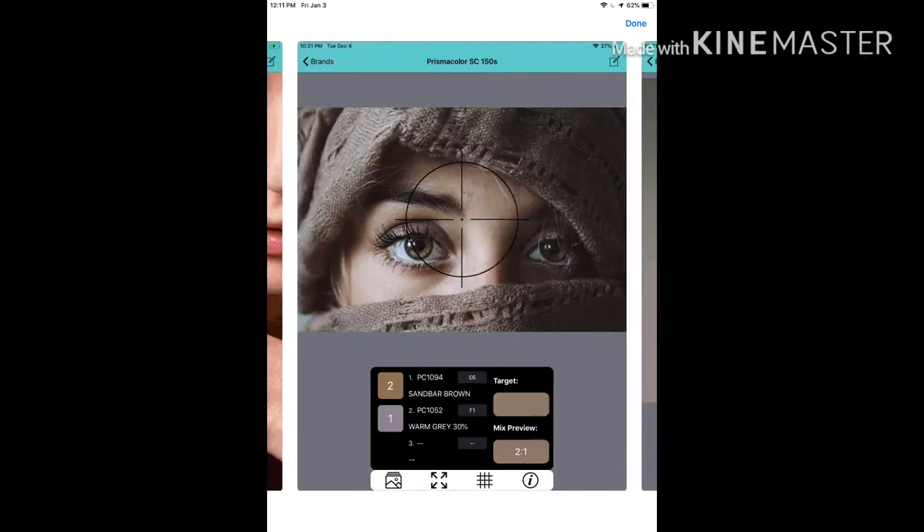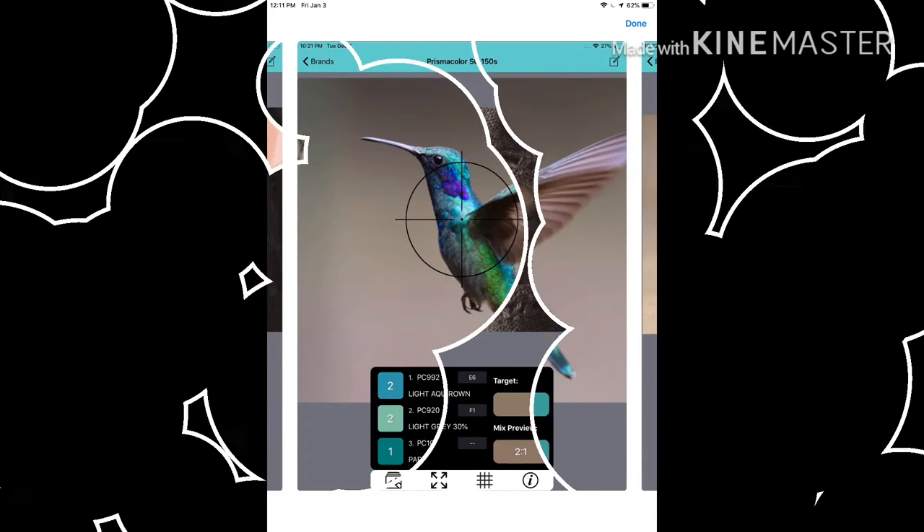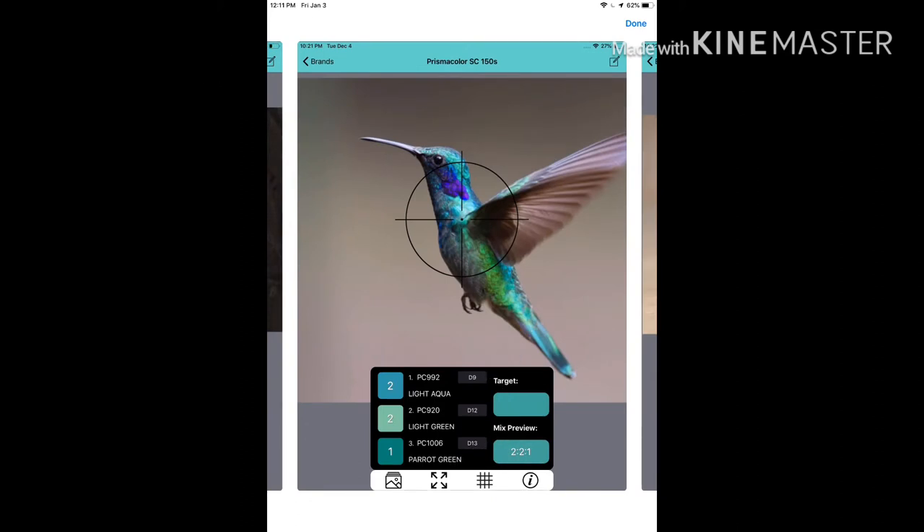For a beginning colored pencil artist, this can take some mystery out of the "what color should I use" thought. You'll quickly find you'll learn much faster by just experimenting with colors — it's not a paint by number after all. As an experienced artist, this app can be used to confirm your color choices or give you a jumping off point.